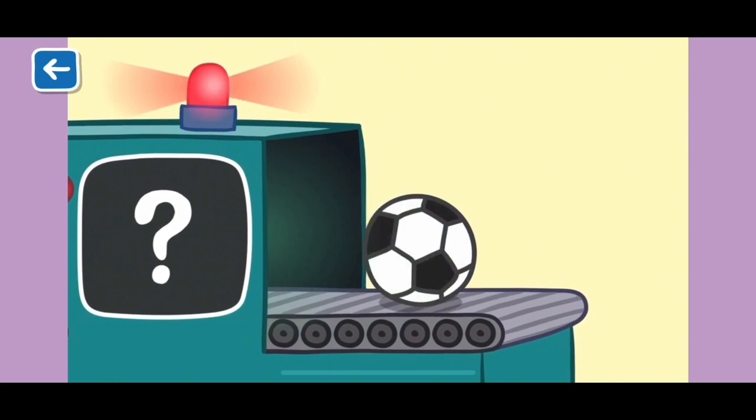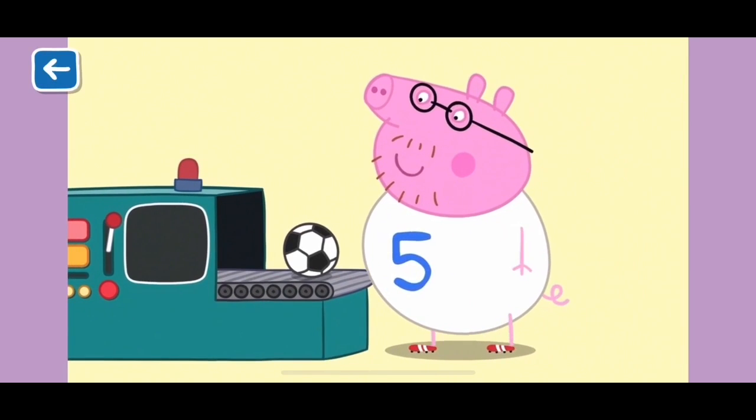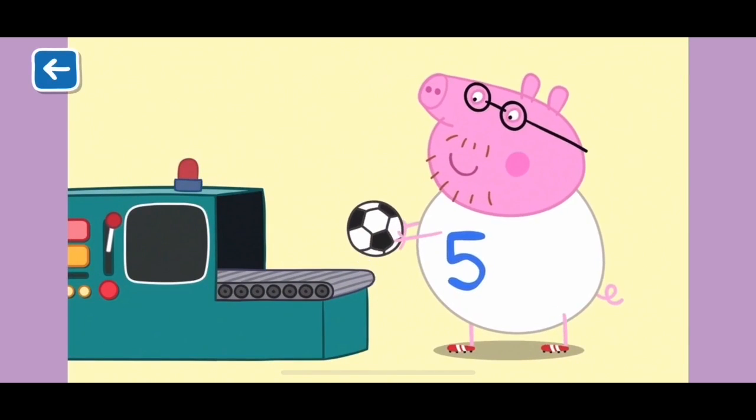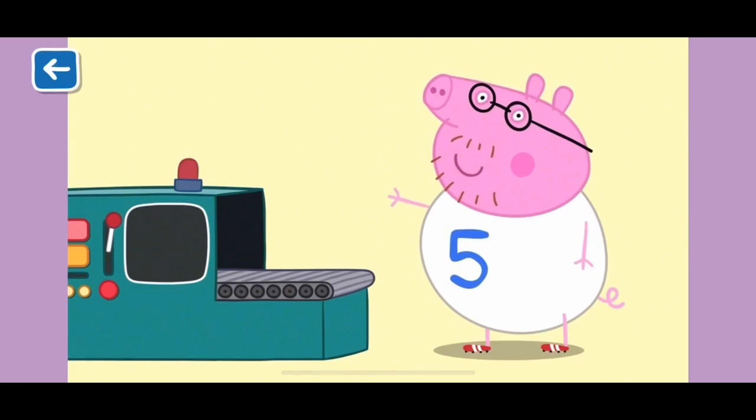Are you ready for the last one? F is for football. Football is sometimes called soccer in other countries. Well done for naming all the items that start with the letter F. See you next time!